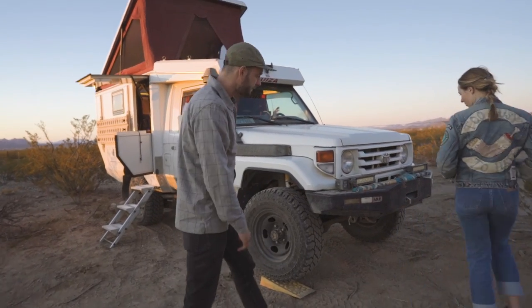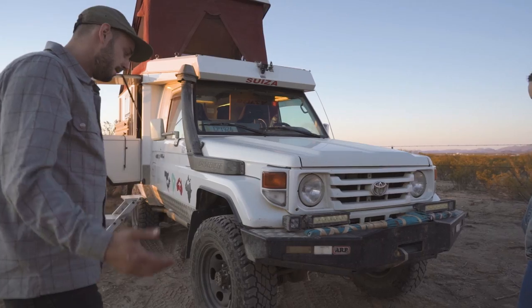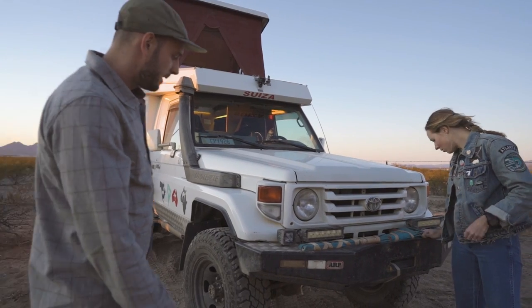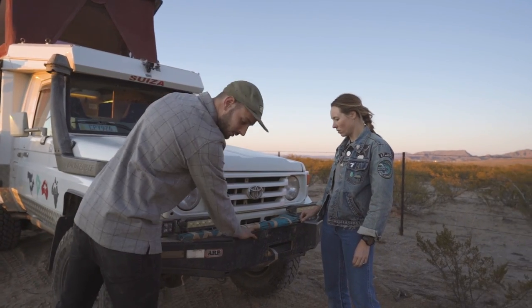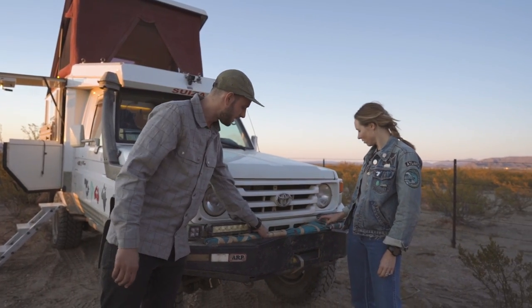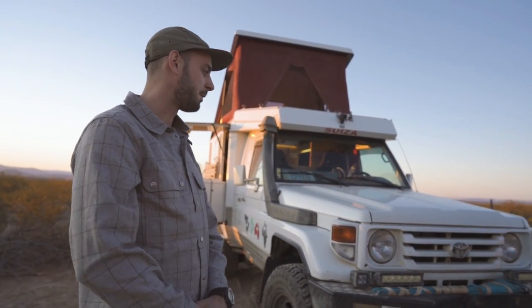Let's start up front. They have a nice big ARB bumper right here, which looks great and works well. I guess they did have the bull bar on it and chopped that off for weight.